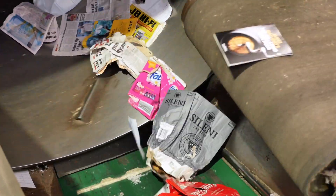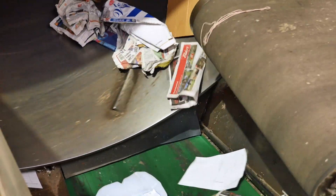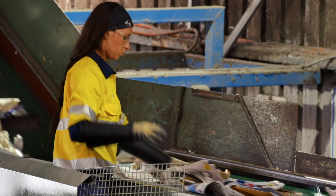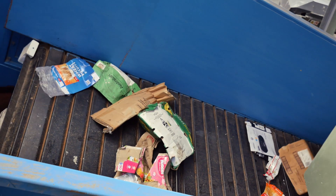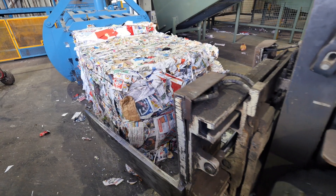While the trommel whizzes around, large heavier items fall through its holes and land on another conveyor belt. Meanwhile, paper and cardboard are light enough to flow through the trommel and onto a different conveyor belt. From here, manual sorters remove cardboard from the belt. Cardboard is sent via a chute to a baler. Paper, now the only product left on the belt, continues along to be fluffed and baled.